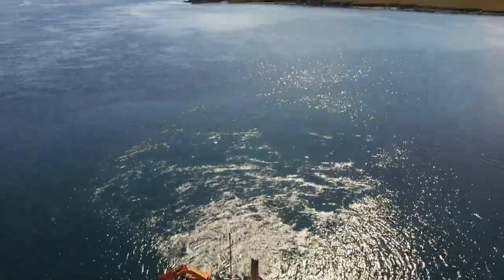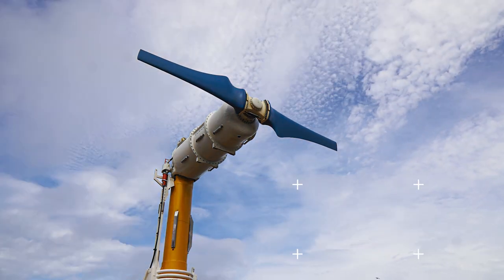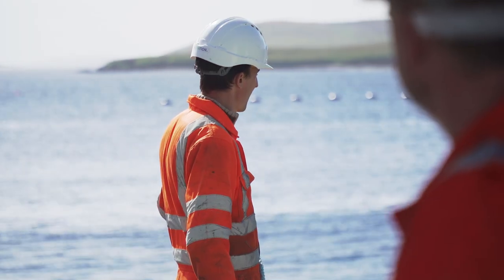We are at the tipping point where the shift to net zero carbon is pushing tidal energy to commercial reality. Tidal is already competitive with diesel generation and will be cheaper than nuclear power by 2030. Tidal energy is a reality. We are focused on cutting the cost of energy by a further 40% by 2022, and this is paving the way for a new industry.